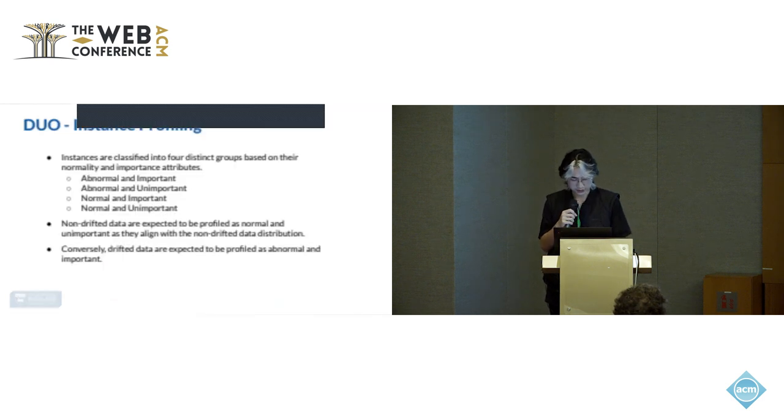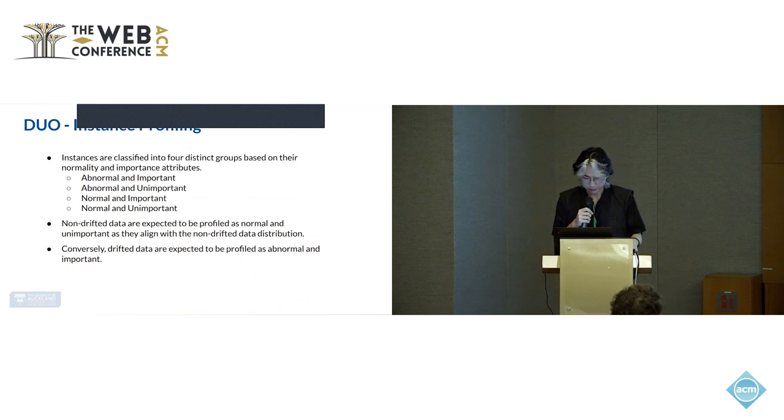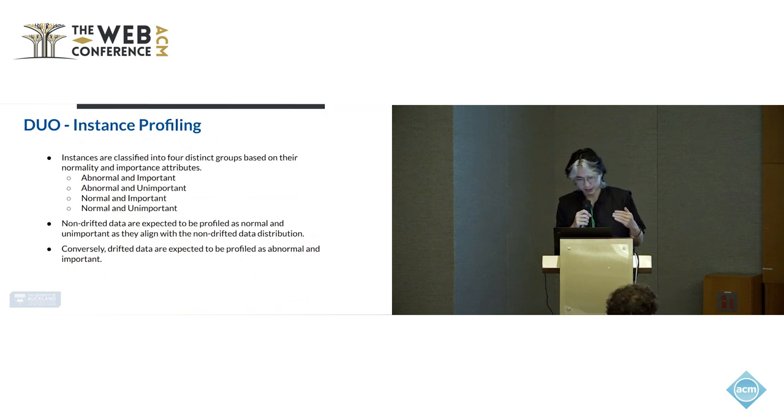All instances are profiled into four different groups based on their normality and importance labels: abnormal important, abnormal unimportant, normal important, and normal unimportant. If an instance is considered abnormal, it means the data point is different from the distribution of the original non-drifted data. If it is important, that means the instance contains feature information useful for the drifted data and has a high impact in learning what the drifted data distribution looks like. The majority of non-drifted data are expected to be profiled as normal and unimportant, while most drifted data are expected to be profiled as abnormal and important.